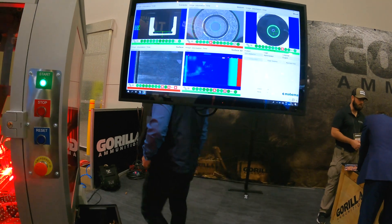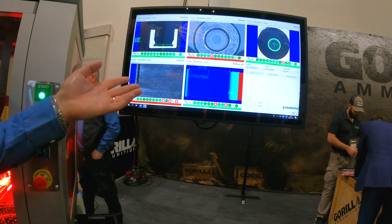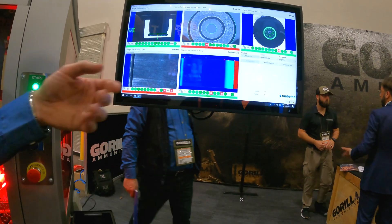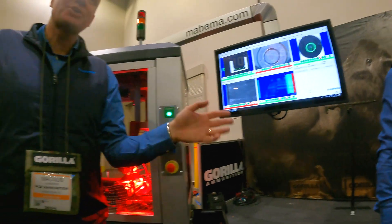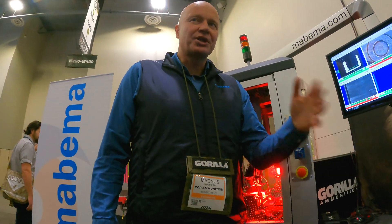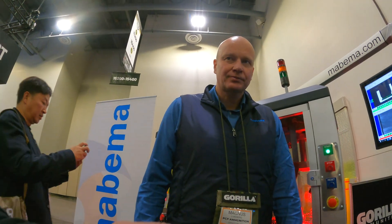The good thing with the system is that if a customer wants this to be okay, they can adjust the thresholds and tell the machine this is acceptable. So next time it will pass. You can choose your own quality level.